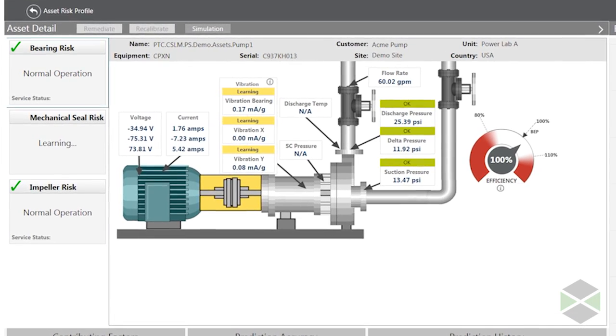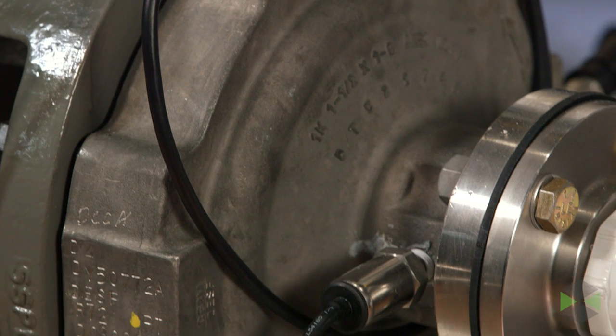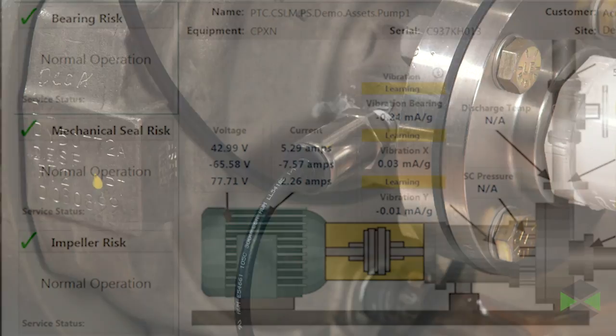Remarkably, the automated process does not require you to predetermine any hard and fast rules. It learns in real time about its environment, determining what's normal and abnormal from the sensors themselves. The software then correlates the information with peak efficiency conditions.